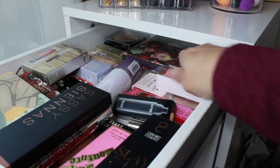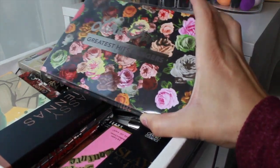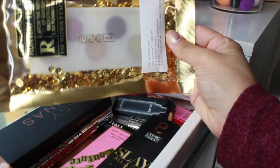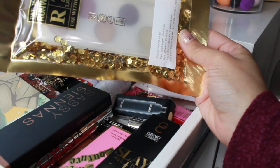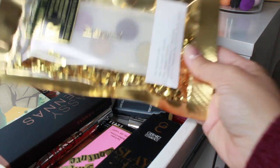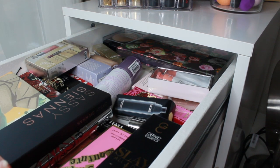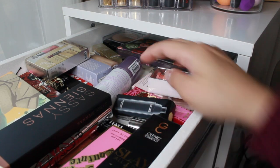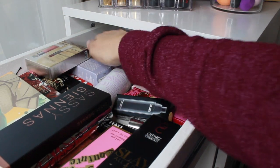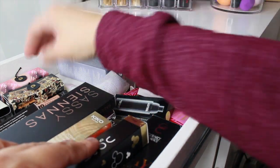Mariella sent me the Pat McGrath Ecstasy Eyes Sublime Palette — I had sent her something from her wish list and she sent this back to me. I'm pulling it in this time around. She also sent a Lime Crime palette but I'm saving that for a different shop my stash. So I have three eyeshadow palettes from new items. I also want to pull in an older palette from my collection that would be perfect for the holidays.